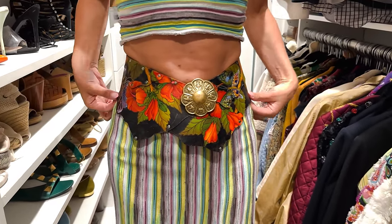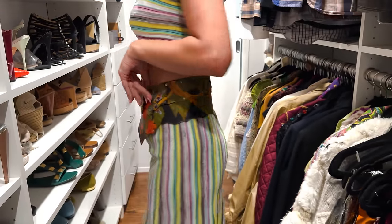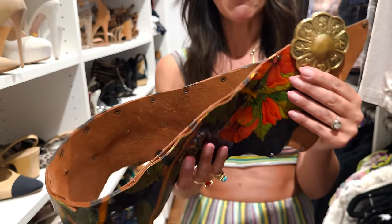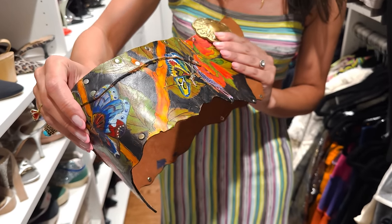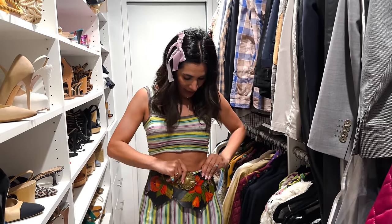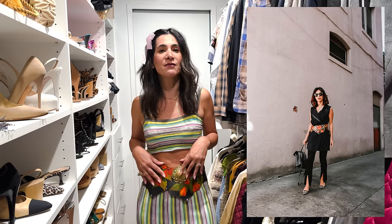This belt I found at an estate sale — somebody commented it looks like something from a WWE wrestling match and I said I need it. What I love about it is it's all hand painted, leather, with different layers, studs, and rivets. It's probably the most asked-about belt I own. At a recent trade fair, three vendors asked if I'd sell it and I said no. It was an estate sale find and you cannot find something like this — I've been searching ten years for another one. When you find a truly unique piece, try to find a backup.